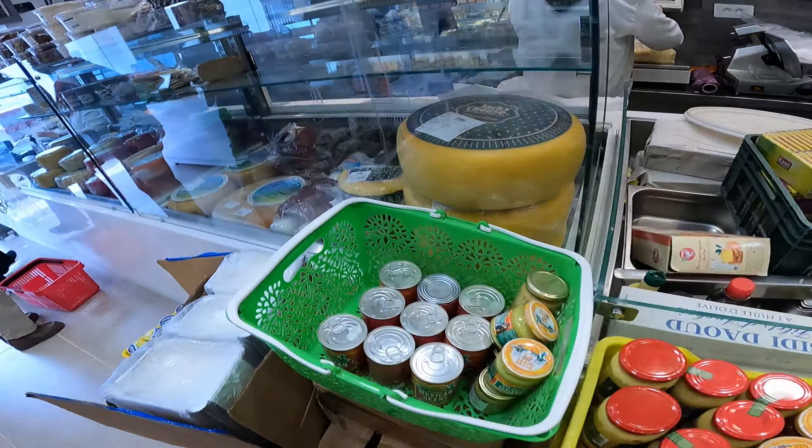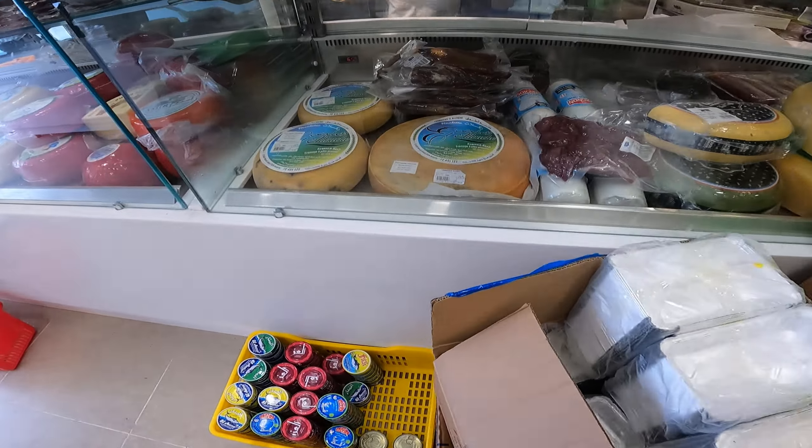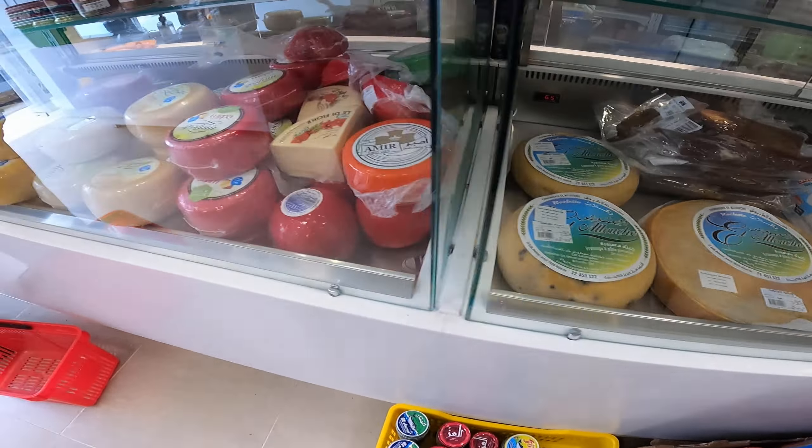Here we have chips, like cheese-flavored chips, and these are the dried tomatoes.